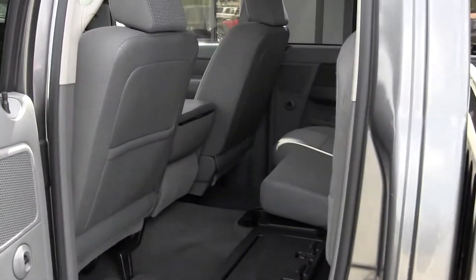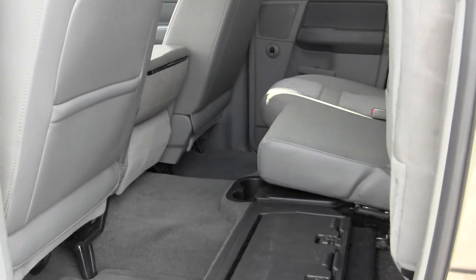So we've got the fold-up seats in the back, plenty of room and storage. This is an awesome truck all the way around.